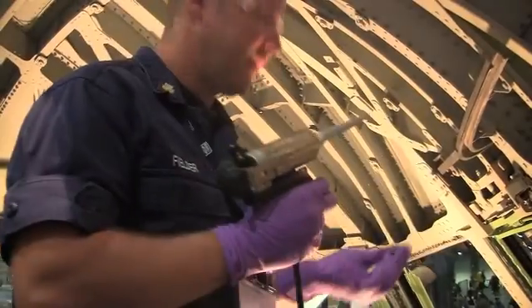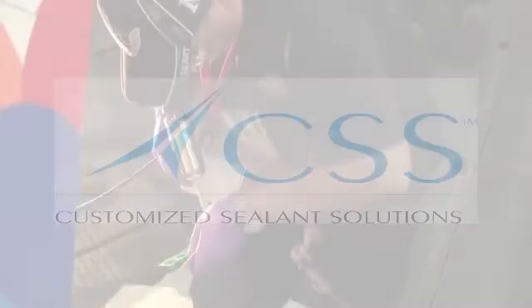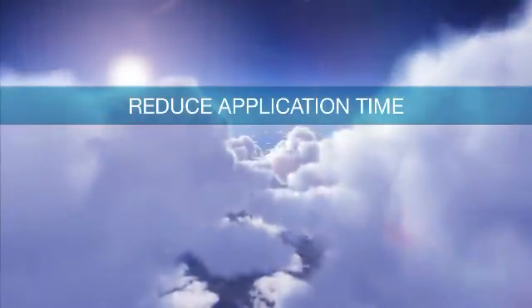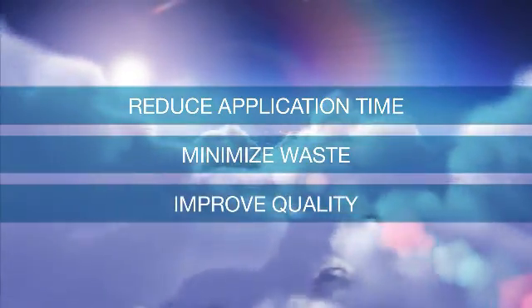Increasingly, airframe manufacturers and airlines are being driven to find lean approaches to seal their aircraft. PPG Aerospace created the Customize Sealants Solutions program to partner with customers to deliver PPG's technology specialized for customers' applications, with the stated purpose of reducing the application time of aircraft sealants, minimizing wasted sealant, and improving the quality of seal.